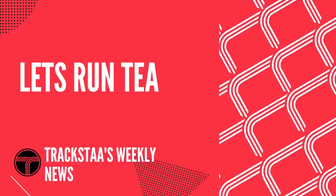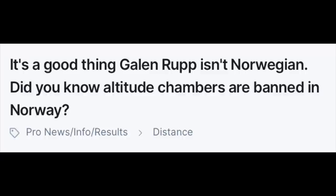On to the Let's Run Tea — this will definitely be the last segment of Let's Run Tea. Altitude chambers are banned in Norway, so this headline stated Galen Rupp would struggle to be a Norwegian athlete, as Galen Rupp is known for constantly living in an altitude tent. I find this a weird rule — I think it's something to do with the fact that 99.9% of the population wouldn't have access to these chambers. But then again, 99.9% of the population wouldn't have access to altitude training either. So it seems like a weird rule.